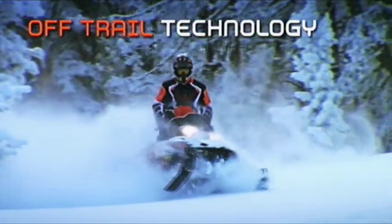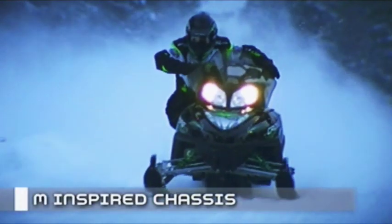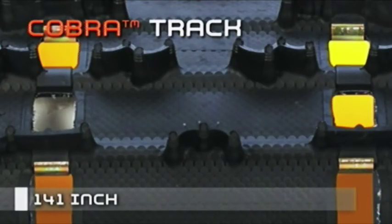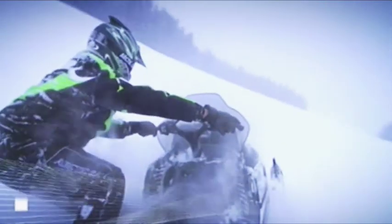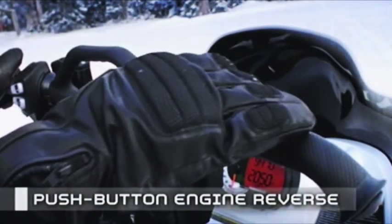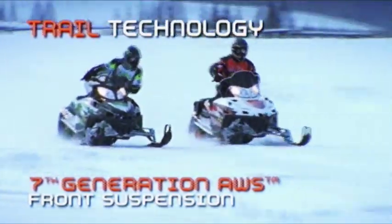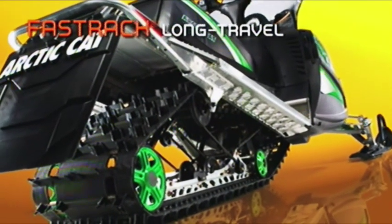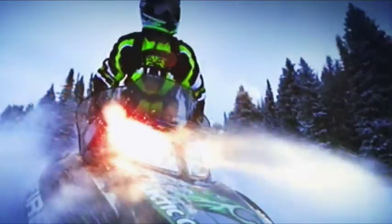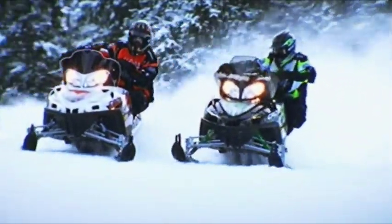All the technology that Arctic Cat puts into the M sleds also goes into the Crossfires — starting with an M-inspired chassis for perfect riding ergonomics in the powder and a rider-forward feel on the trail. A new Cobra track is 5 inches longer at 141 inches to better rip through fields of deep powder. Plus telescoping handlebars on SnowPro models, push-button engine reverse, and M-Style running boards. For the trail, the Crossfire 7th generation AWS front suspension gets a wider stance, and the fast-track long-travel rear suspension eats up those bumps, making the Crossfire one awesome hybrid sled.